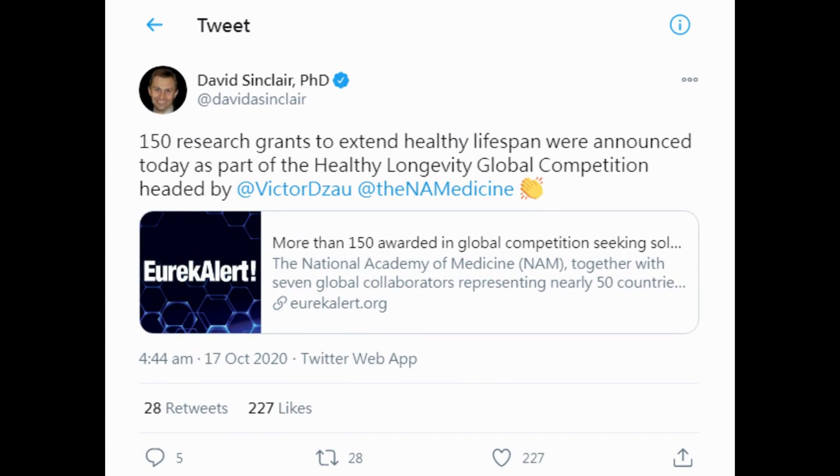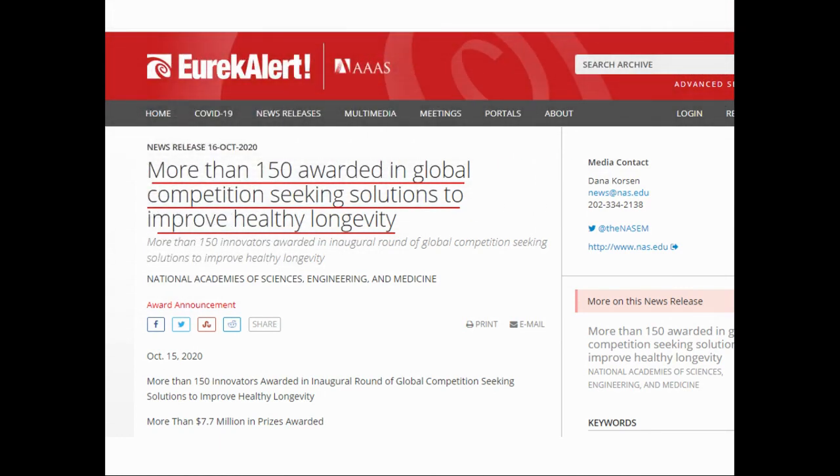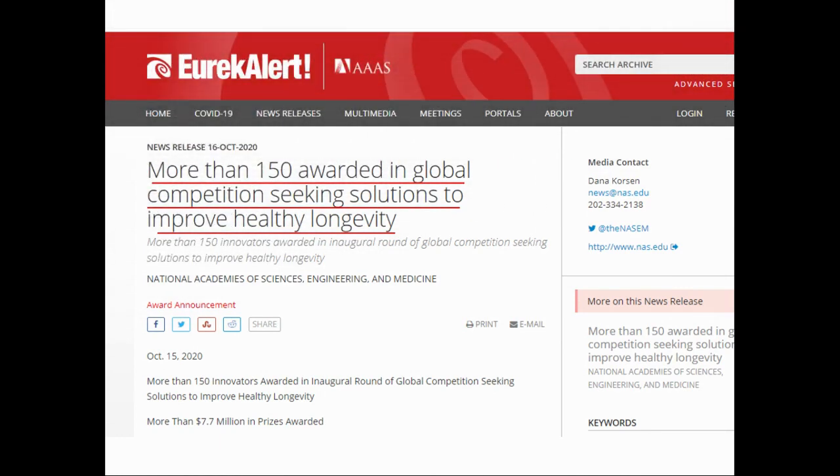Moving on to Twitter: on October 17th, Dr. Sinclair tweeted that 150 research grants to extend healthy lifespan were announced as part of the Healthy Longevity Global Competition. The competition had over 1,000 applications and more than 7.7 million in prizes were awarded. It's encouraging to see more funds being contributed to innovation in extending human lifespan.